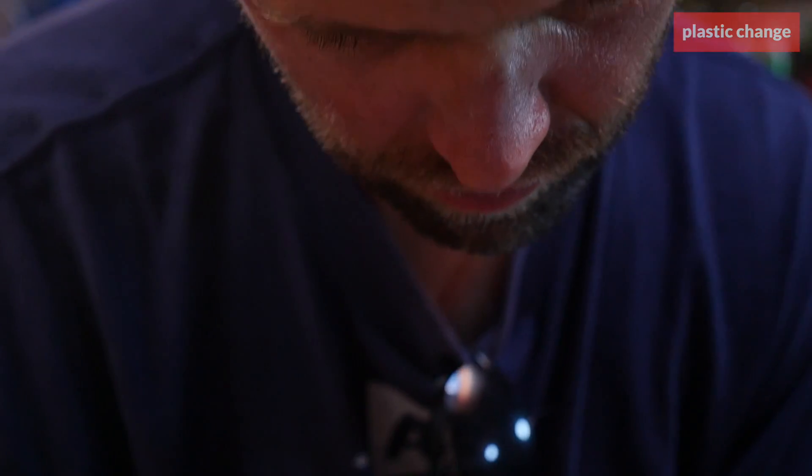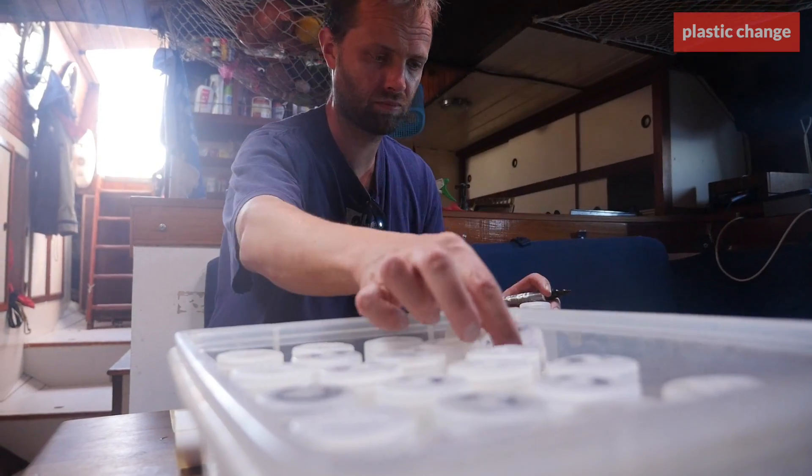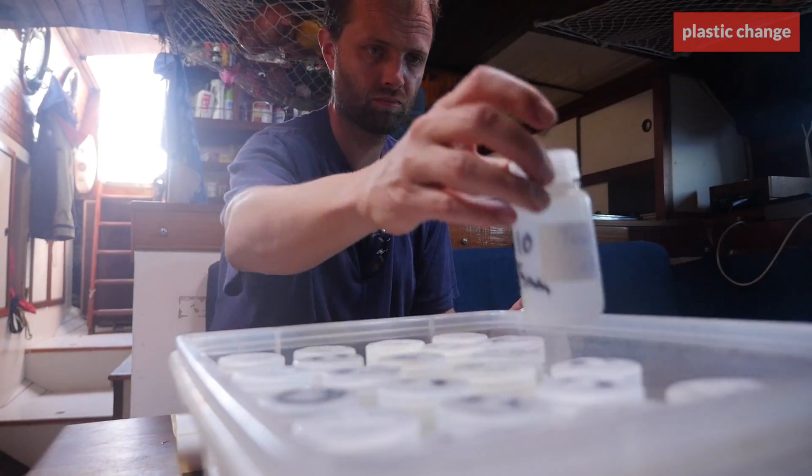The samples are sorted and sent to universities for further study in laboratories, which will then result in scientific articles.